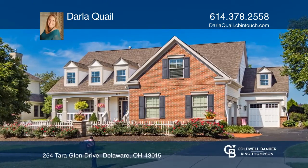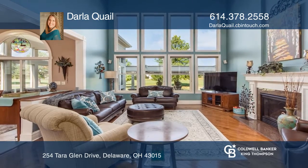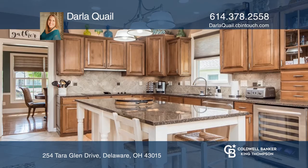Don't miss this beautiful parade of home overlooking the golf course. This four-bedroom, three-and-one-half-bath, two-story home offers hardwood floors and two-story living room with coffered ceilings.